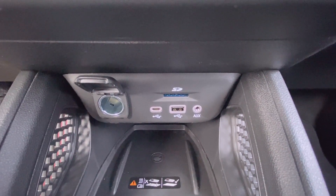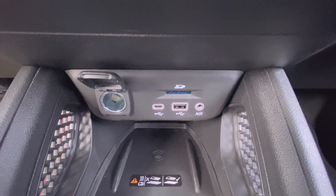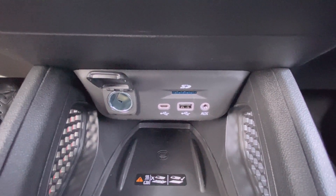Down there you have your wireless charging pad, which is a pretty good size and should fit about any phone. Then you have a USB-C, a USB, and an AUX input, along with an SD card reader and a 12-volt outlet.